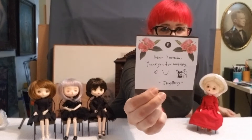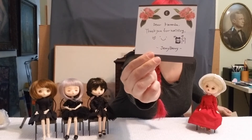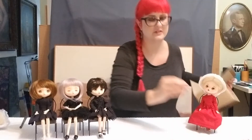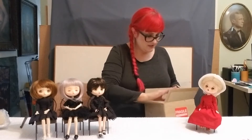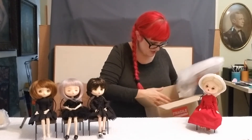Dear Amanda, thank you for waiting — Jerry Berry. Look at these little tiny dog people in there. I'm telling you guys, Jerry Berry — there are some really nice people that work there. I hope one day to meet them.